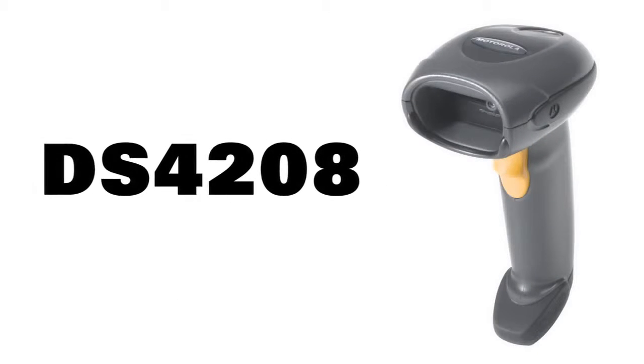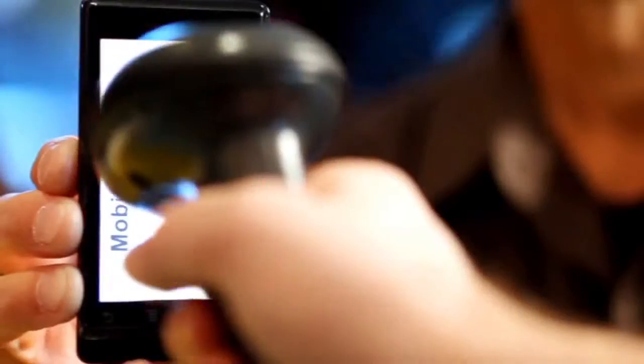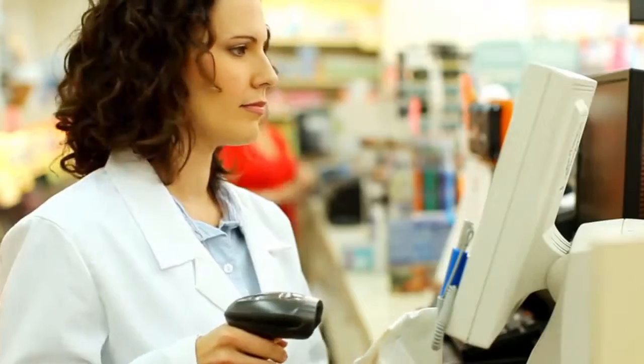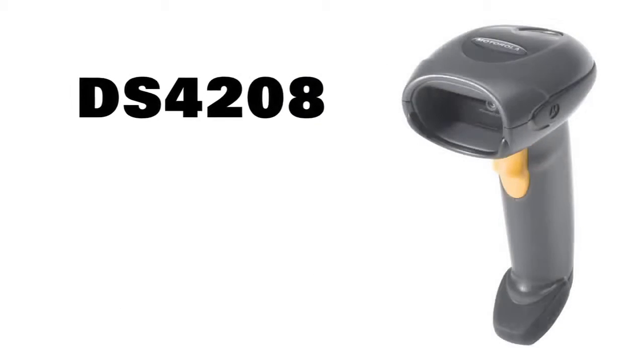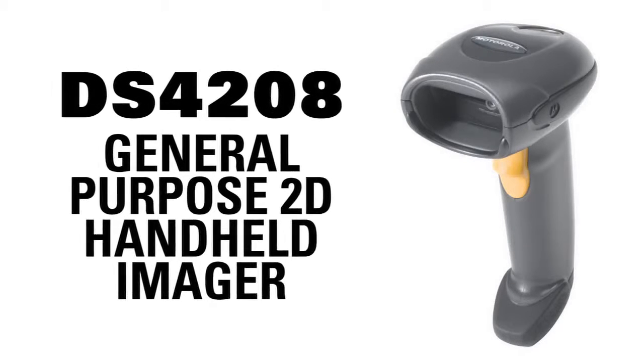The DS4208 is ready to be your powerful scanning partner, connecting with today's digital lifestyles, improving employee productivity, information accuracy, imaging reliability and customer loyalty, while lowering your cost of ownership and raising your bottom line. Motorola's DS4208 General Purpose 2D Handheld Imager — the affordable upgrade.